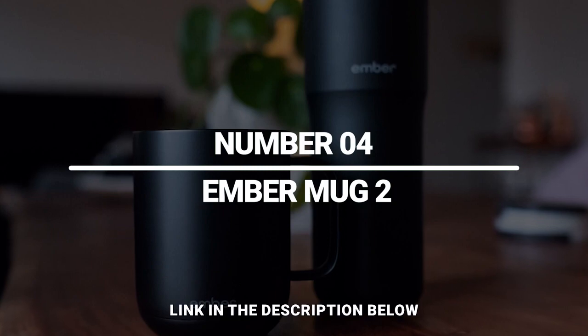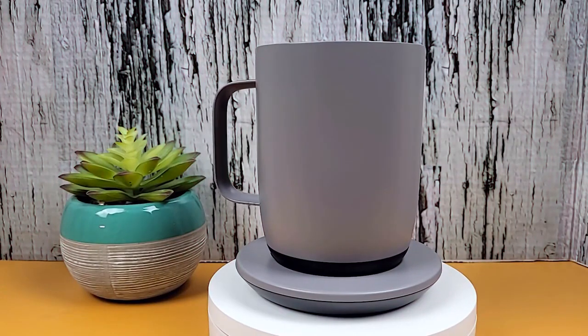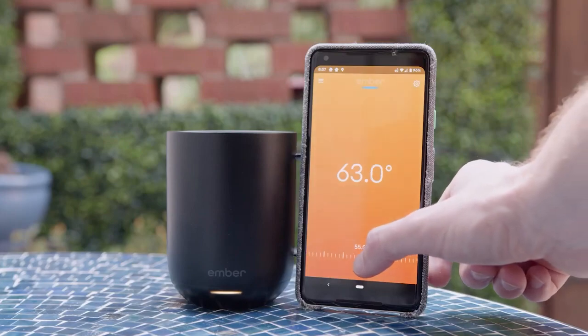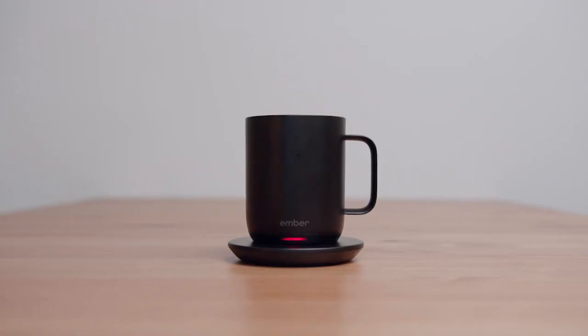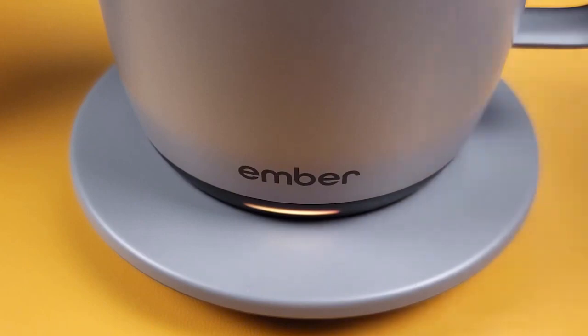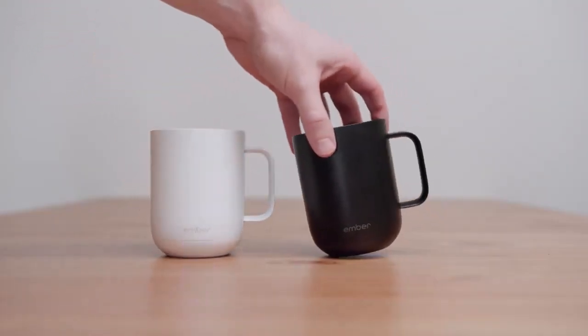Number 4: Ember Mug 2. With the app-controlled Ember Mug 2, your favorite hot drink will never get cold again. In the app, you can choose the exact temperature you like your beverage to be, and the mug will keep it at that temperature for up to 80 minutes per charge. The mug itself is made of stainless steel that's been coated in ceramic. Several people have tested the mug and found it to be a life-changer.